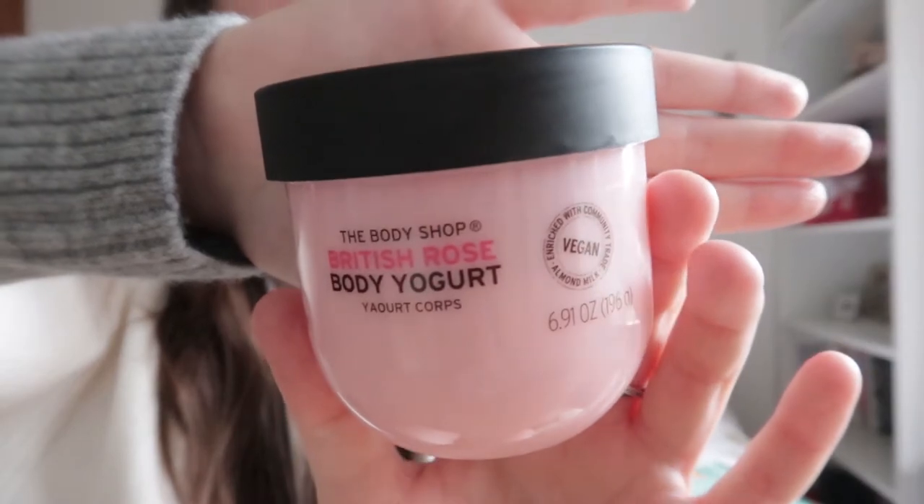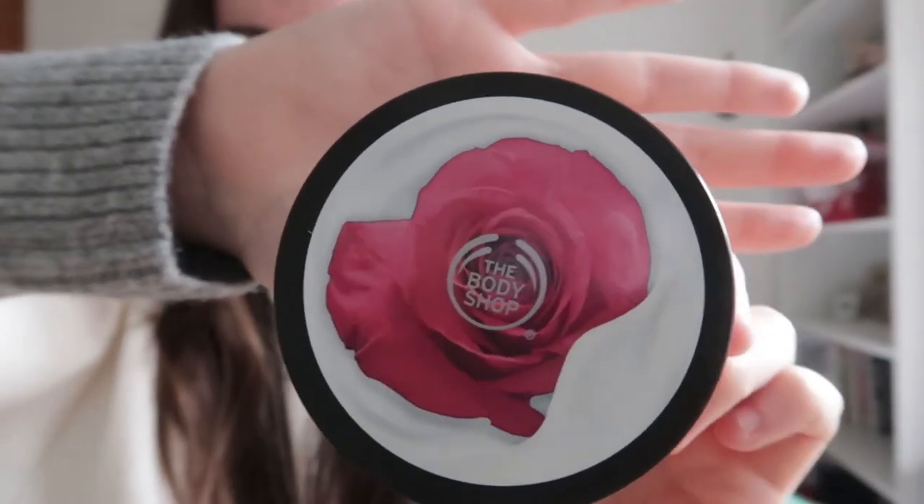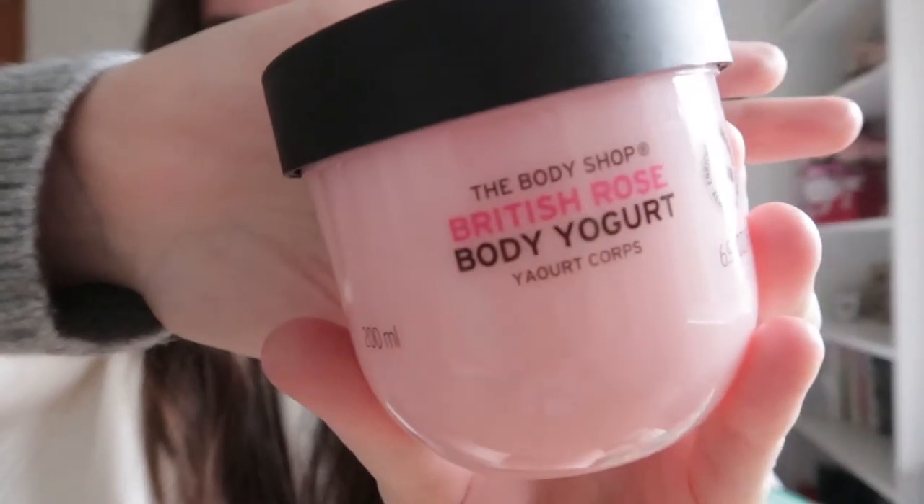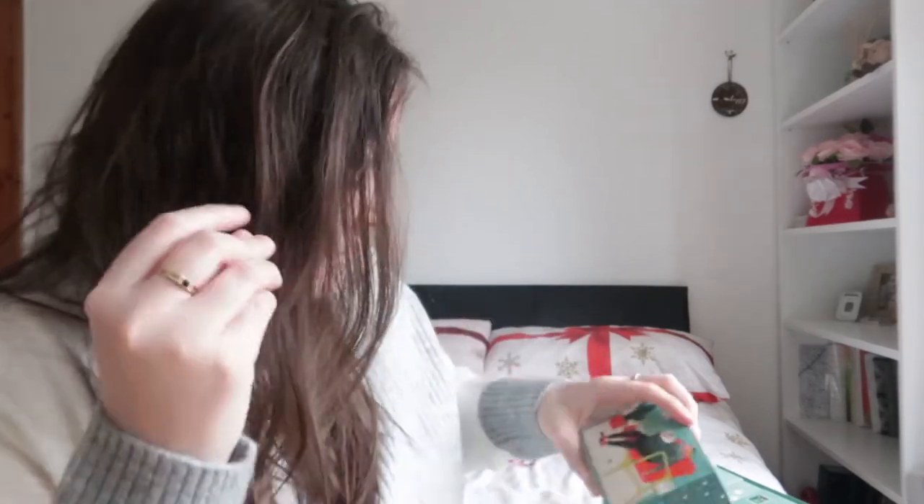Luckily my mum doesn't like this — this is one of my favorites. It's the British Rose Body Yogurt and it just smells really floral. It's a really nice thing to put on in the evening. It's a body yogurt so you can put it all over. It's really silky when you put it on — almost watery but in a good way because it melts into your skin, which is really nice.